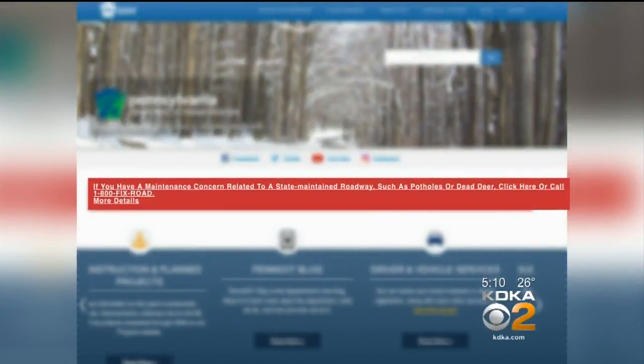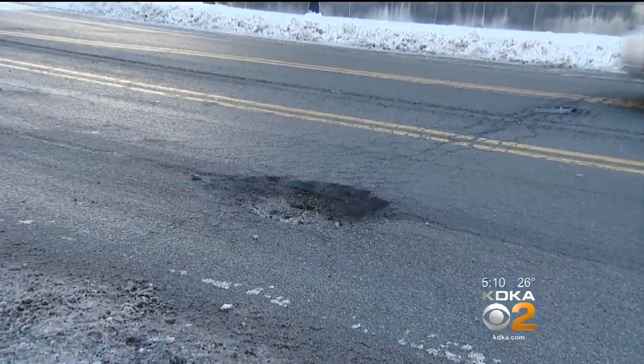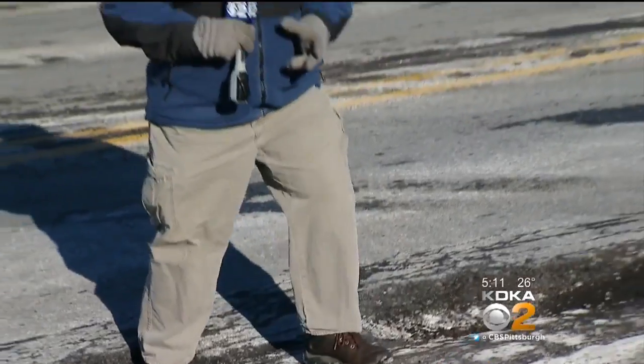There's a button right on our website to go into the customer care center to tell us about potholes. If you report a pothole that's not on a state road, they will direct it to the right agency. So if you've got craters like this you want to report with the state, go to their website.